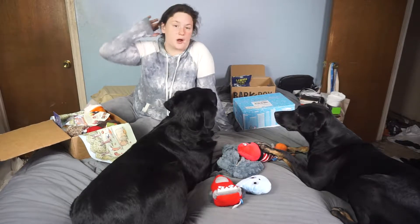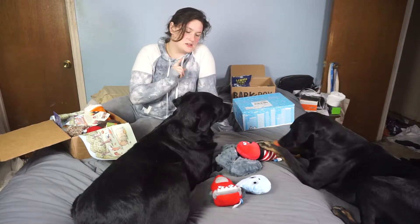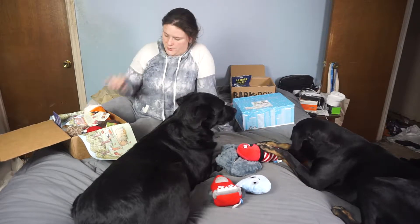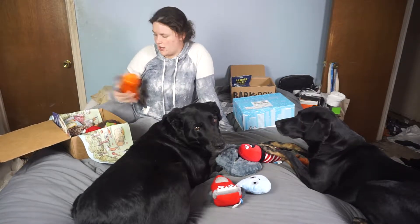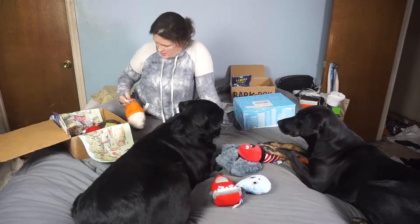BarkBox is a subscription service that you can subscribe to with the promo code below to get super cool dog toys and treats. I get the Extra Toy Club, which means I get three toys instead of two, and I'm doing the large dog, no allergy. They also offer a chewer's one for dogs who chew stuff a lot. I got just normal BarkBox.